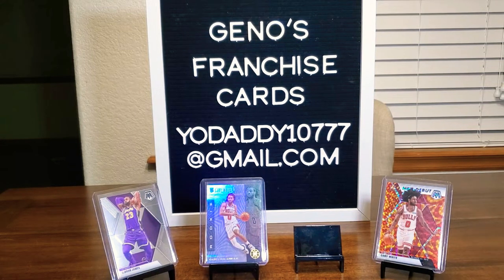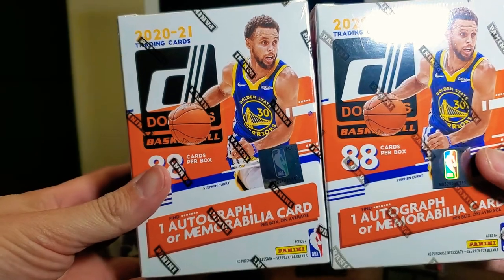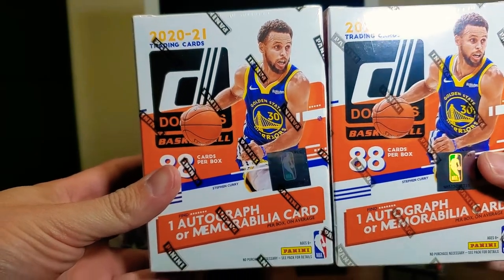Hello everybody and welcome to Gino's Franchise Cards. My name is Gino and tonight we're going to go ahead and jump in and see if we can find the LaMelo Ball in the Donruss 2020-2021 basketball cards here.